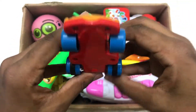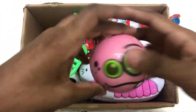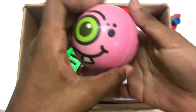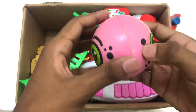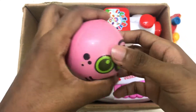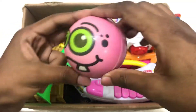Bye bye! Wow, rubber ball! Toy rubber ball, funny face. Wow, pink, green, black and white color rubber ball. Wow, bye bye!